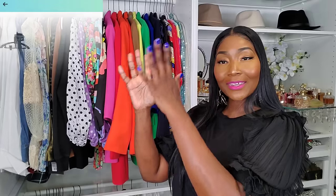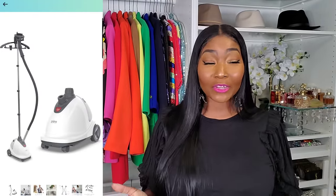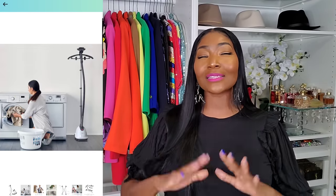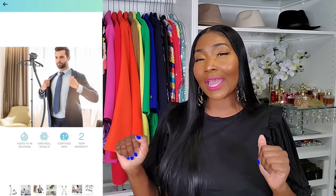So the first item we're going to talk about today is a steamer. I keep my steamer in the laundry room — I'll put a photo of it right here for you guys. A steamer is everything. You can definitely have an iron and an ironing board, but for me the steamer is life. It's easy, it's convenient, and you can really get into the little nooks and crannies of an item that an iron can't always reach.